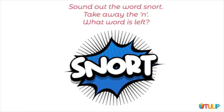Sound out the word snort. Take away the n, what word is left? Use the squares to help you.